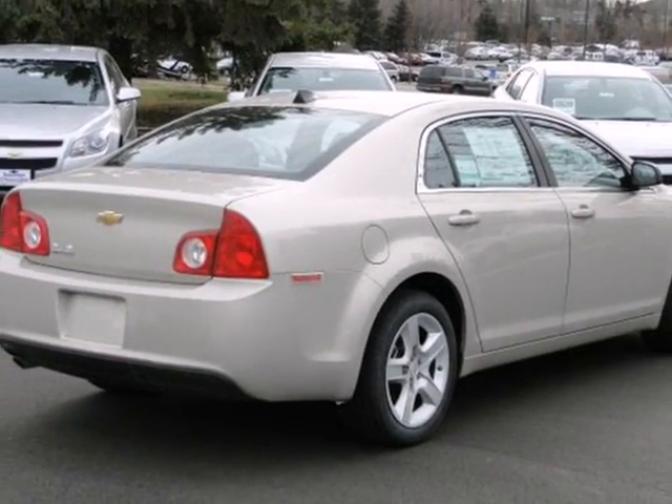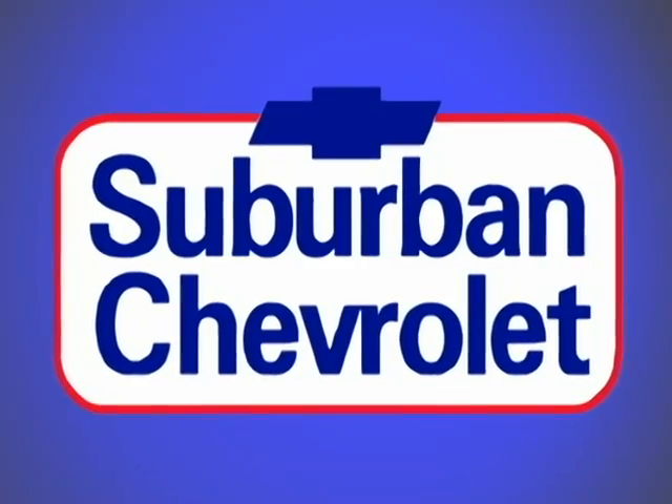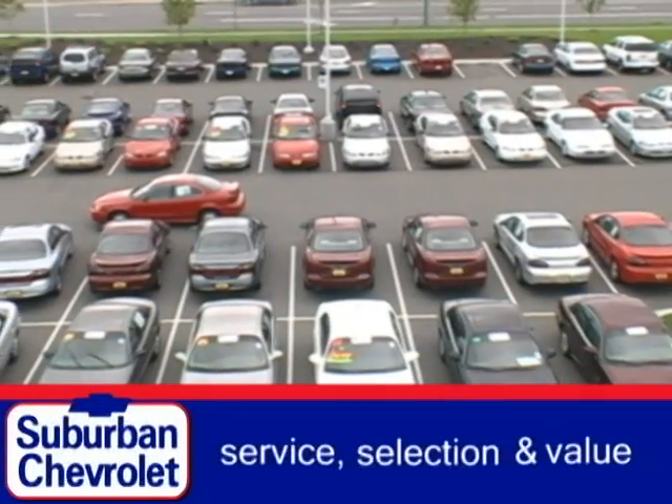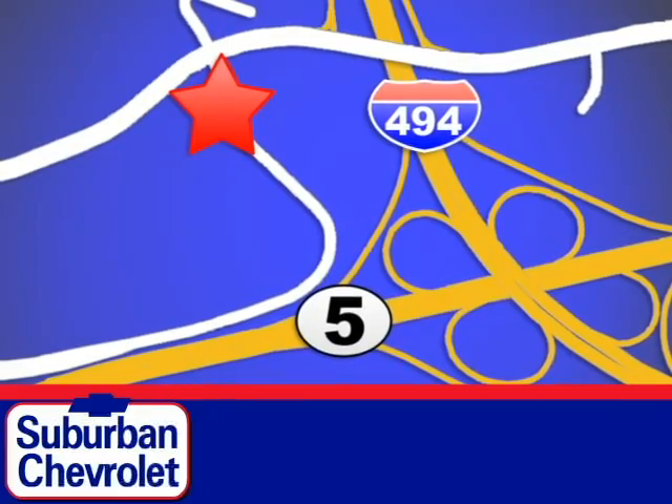Slide into comfort. Test drive this sedan today at Suburban Chevrolet, a top performing GM certified dealer. We're all about service, selection, and value. We are conveniently located in Eden Prairie at Highway 494 and Highway 5.